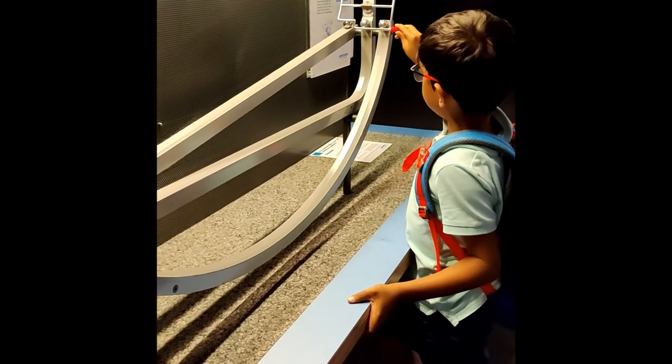In this experiment, we see that gravity is speeding up the ball although it has the longest distance.